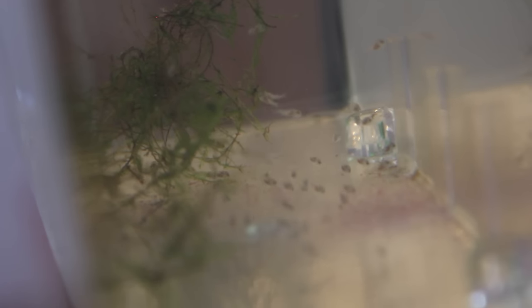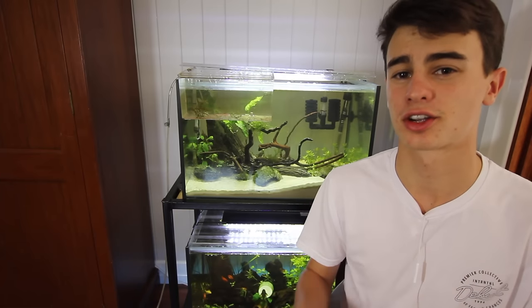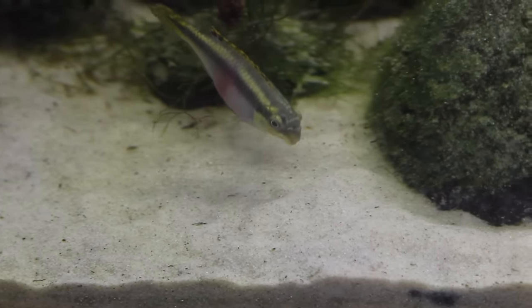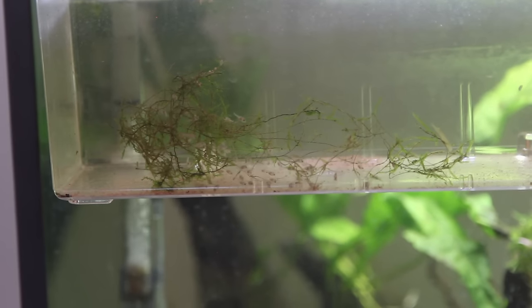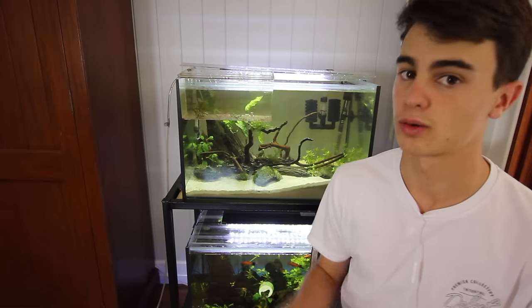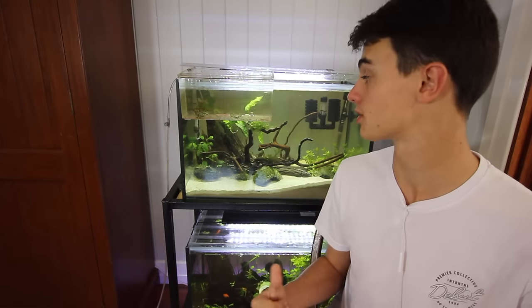Alright, so tip number one is regular water changes. Now this might seem like an obvious tip but I can't stress this enough. Regular water changes in your aquarium is so important for making the fry grow faster. When you don't do regular water changes there's lots of nasty things that occur in your aquarium. These things include a massive build up of ammonia and nitrates and these things are just not good for your baby fish. These things will actually diminish the amount of growth and the health of the fish. It's important that you do regular water changes of at least 25% once a week at a minimum. If you want these guys to grow at a really fast rate, I definitely recommend changing the water once a day.